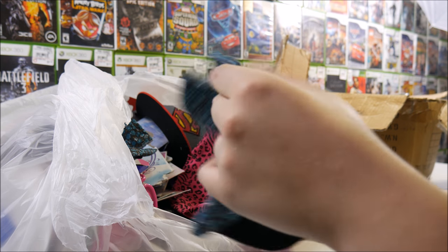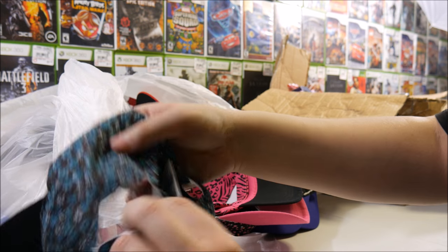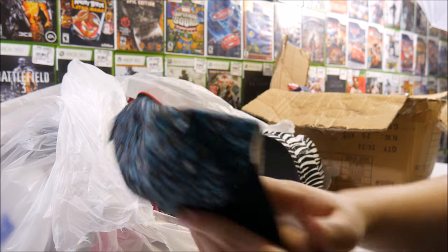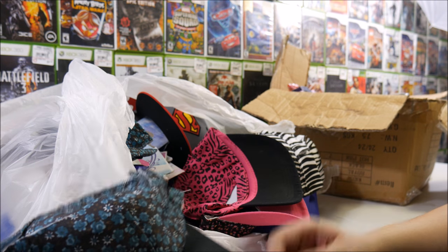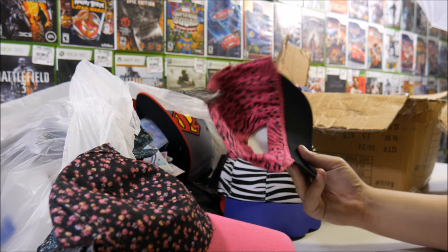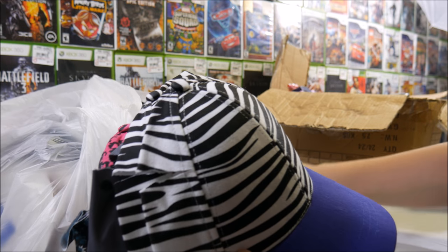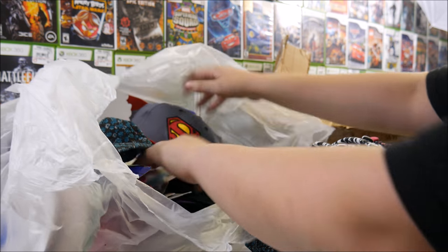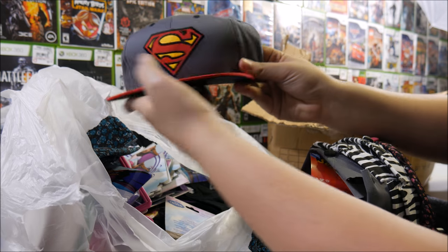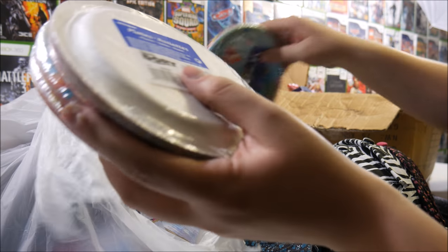We got a bunch of hats — they cut the hats. Seriously, look at that, they slashed all these hats. What happens if somebody less fortunate — a homeless person, a starving kid, somebody out in freezing cold — comes across these? Imagine how much good we could accidentally do. They sat there and slashed all of these hats. There's got to be so many of them. Look at the Superman one too — they slashed every single one of them.